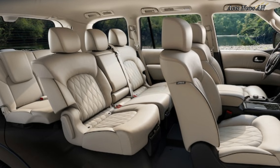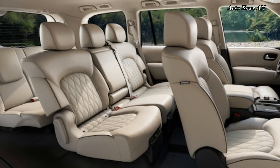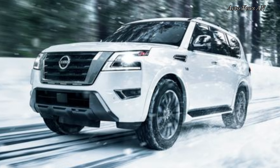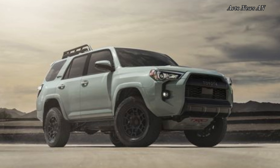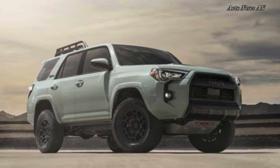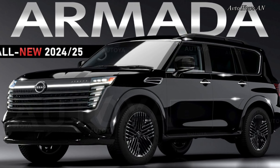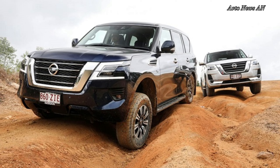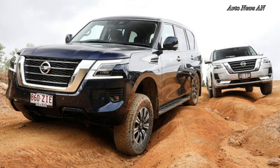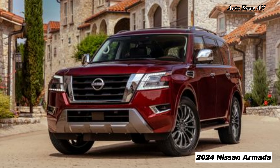Steering returns driver inputs with lazy and imprecise responses. On the other hand, interior noise levels are commendably hushed, and long highway slogs pass effortlessly. The 2024 Nissan Armada is rated to tow up to 8,500 pounds in both two- and four-wheel-drive versions — more than rivals such as the Chevy Suburban and Tahoe. The current Ford Expedition, Toyota Sequoia, and Jeep Wagoneer can tug more, but the Armada's 8,500-pound rating should cover most users. The naturally aspirated 5.6-litre V8, 7-speed automatic, and hefty curb weight make for a thirsty combination.